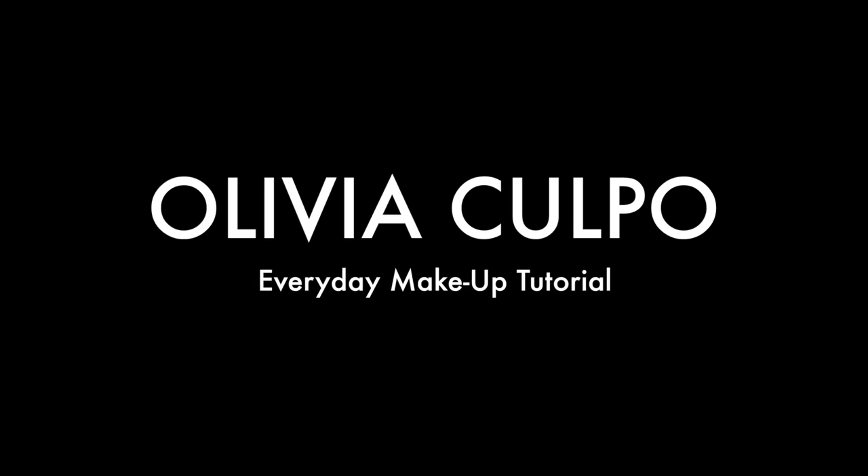Hey everyone, a lot of you guys have been asking about my everyday makeup routine, so I'm going to show you what I do every day to get ready. It takes two seconds — I literally just rolled out of bed — so we're going to get through this together and start the day. I'm going to start with concealer.